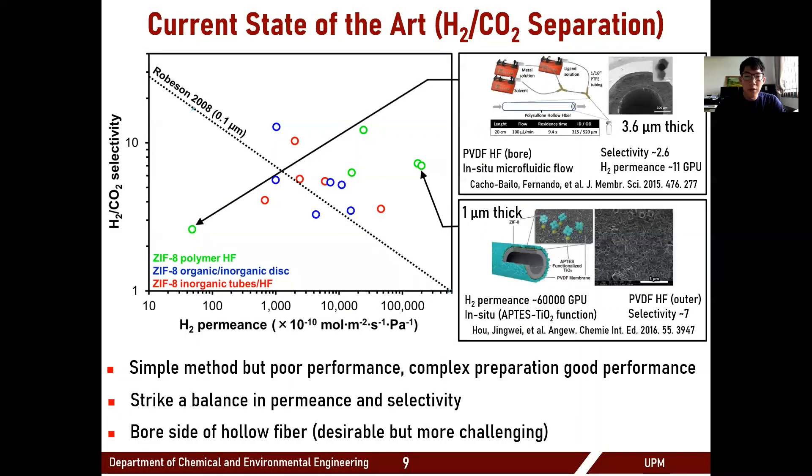There have been a few works where ZIF-8 is grown on a polymeric hollow fiber. Cacho-Bailo et al. attempted to grow ZIF-8 on a polysulfone hollow fiber support for hydrogen/CO2 separation, but their membrane performance fell short of the polymeric upper bound, defeating the purpose of using ZIF-8. Ho et al. improved ZIF-8 performance by pre-functionalizing the PVDF layer with APTS titanium dioxide, providing better anchor points for ZIF-8 growth, but this extra step is not ideal for commercialization as APTS is not environmentally friendly. Both works were also synthesized through an in-situ method, which often has reproducibility issues.